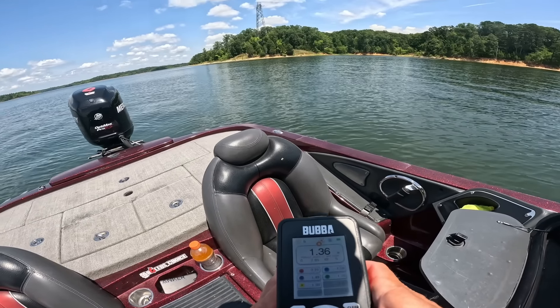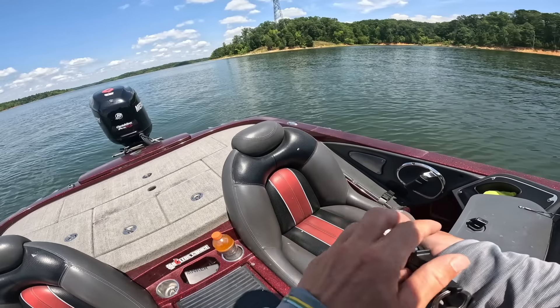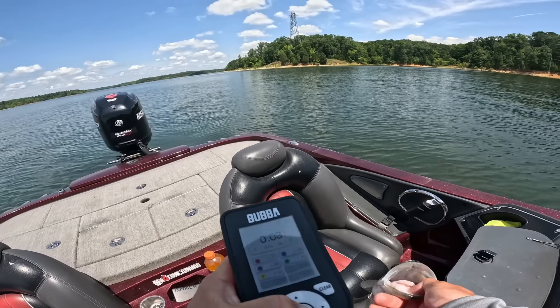1.36, but it's still a small cull. Take whatever we can — let's get rid of number four. We have eight pounds — let's go!